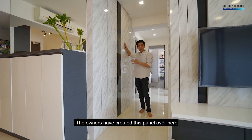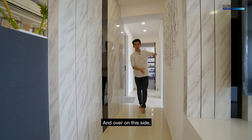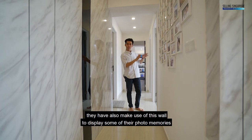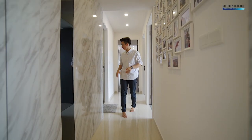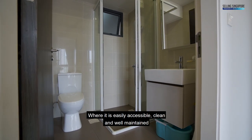The owners have created this panel over here to conceal the entrance of the household shelter. And over on this side, they have also made use of this wall to display some of their photo memories. The common bathroom is just here, where it's easily accessible, clean and well-maintained.